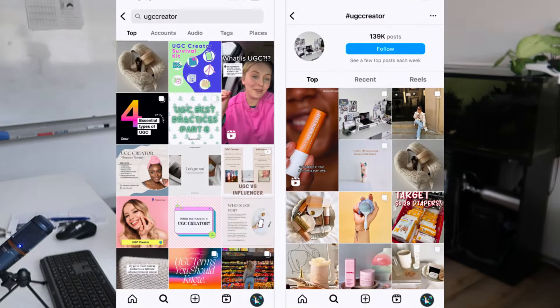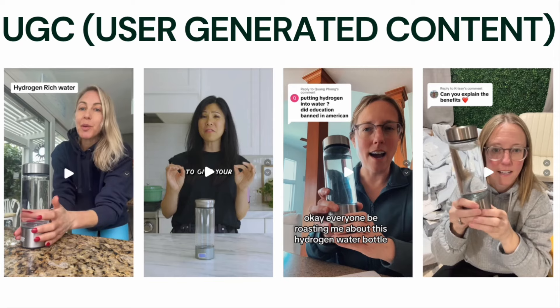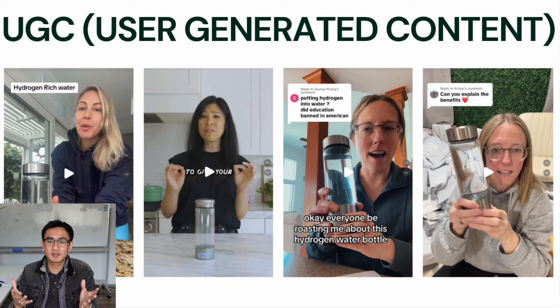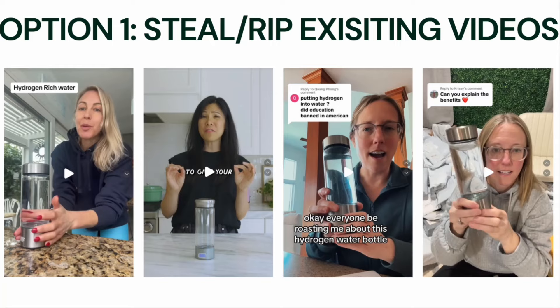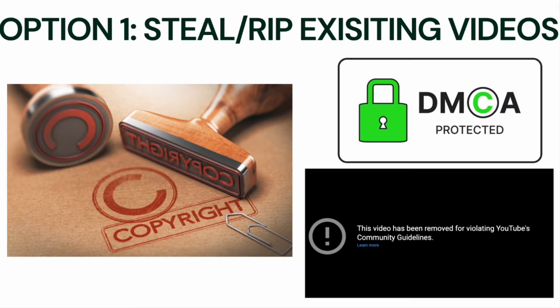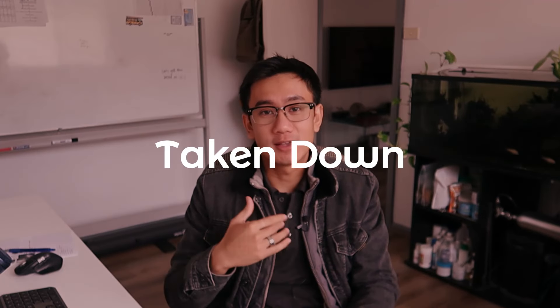We'll be getting these product videos through UGC creators — user-generated content. These are people whose full-time job is to review products and make videos about products that you send them. Option one is to simply rip existing UGC content on TikTok or Instagram, download them, and use them for your own product. The downside is you might get reported for copyright, competitors or the content owner might DMCA your store, shutting it down, or your video might get taken down.